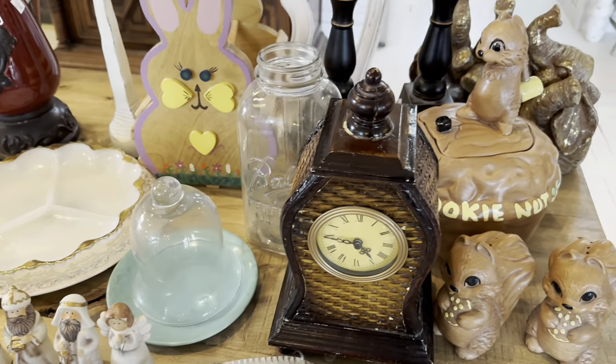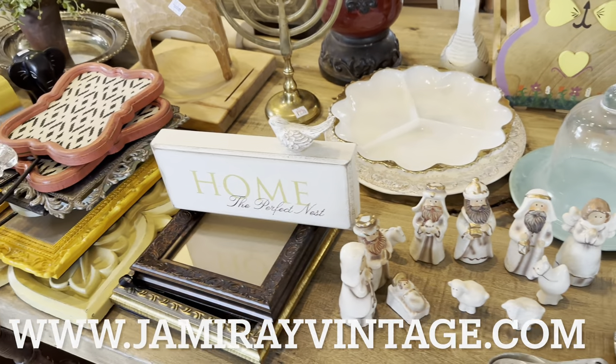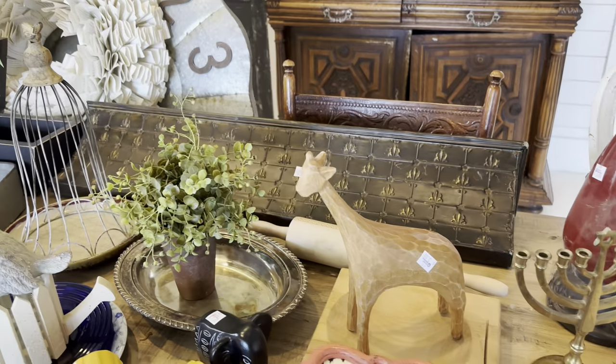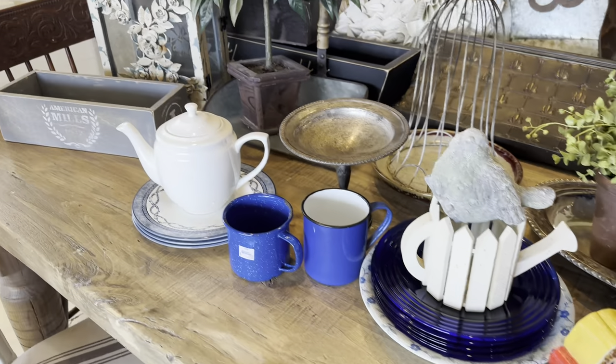If you like this video be sure to give us a thumbs up and subscribe to Jamie Ray Vintage for more DIY. If you like our thrifted finds, be sure to visit jamierayvintage.com — we have a Saturday thrift haul collection with everything including things from previous thrift hauls and things we've painted. This thrift haul will go live Saturday night at 8:30 Mountain Time. Hope to see you there!